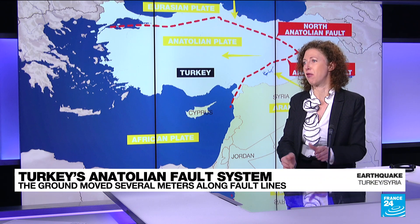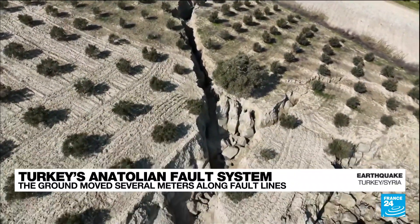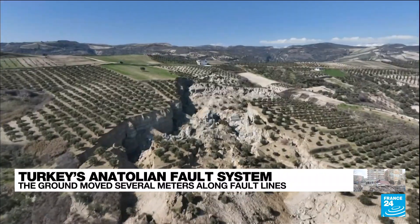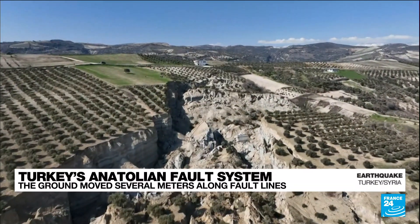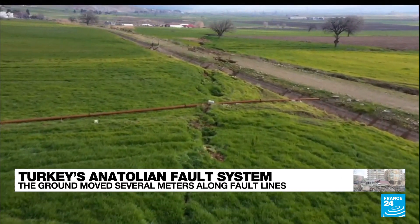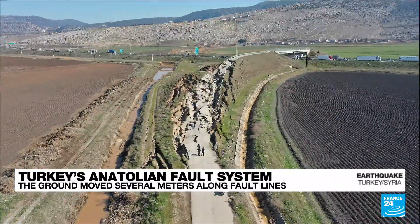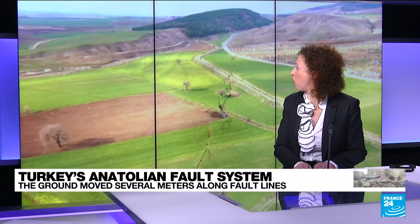We can see images of what happened on the ground, because often when tremors happen they are deep in the ground. But this time it was so powerful that the energy reached all the way up. It was also pretty shallow — only 18 kilometers deep. So the shock waves got all the way up to the surface and created a line that really tore the ground apart.